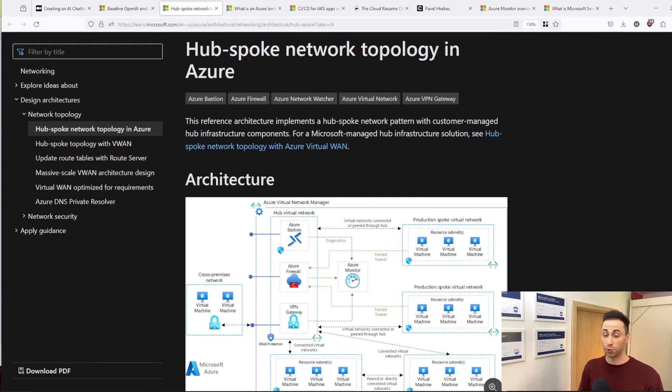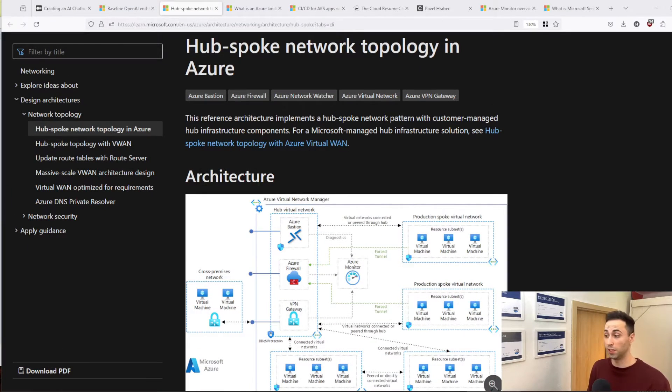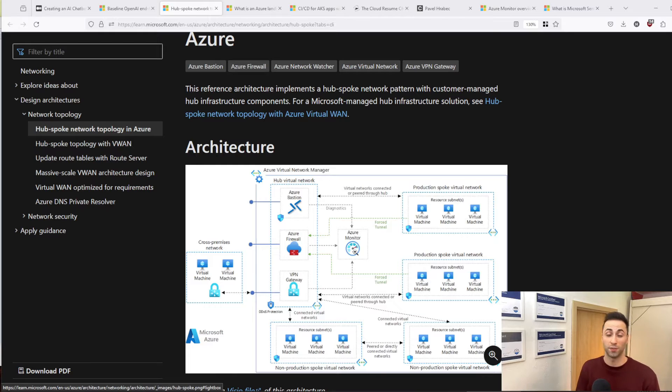Another project idea you could build is hub and spoke network topology. That's not only for Azure, but also AWS, GCP, or any cloud provider really. The best thing about this project is that many people start with a networking background — I did, for example — and you can use those skills and transition them into the cloud. It doesn't have to be that complicated. You don't have to build virtual machines or have Azure Monitor inside; you can just build the subnets, virtual machines, maybe a firewall, and you have something to show.